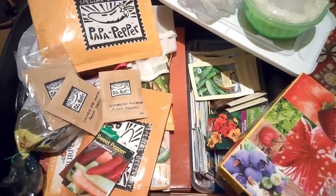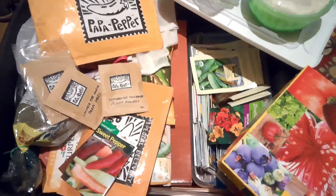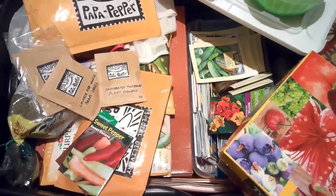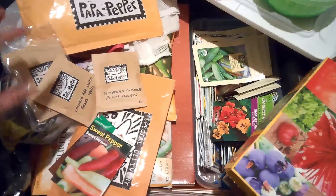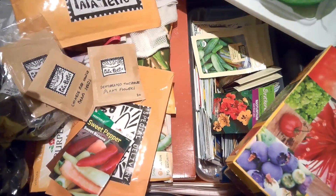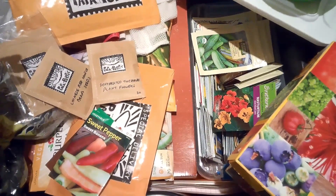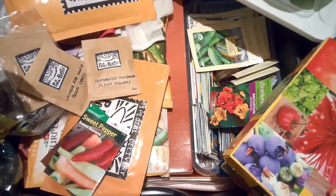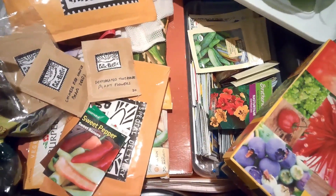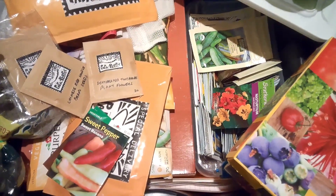Out of all these seeds I have to choose from, I need to pick five. Fortunately, I have a couple of things I want to focus on this year, so it's going to make it pretty easy. I've got some seeds that I got from Papa Pepper — I ordered them because they are a little different than the usual thing. I've been doing the vegetable garden for a few years now and I've got that down pretty well, and I want to branch out into some different areas.